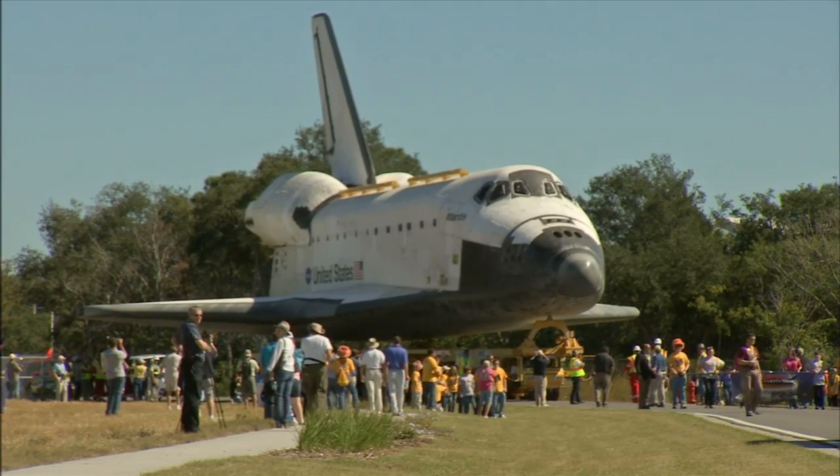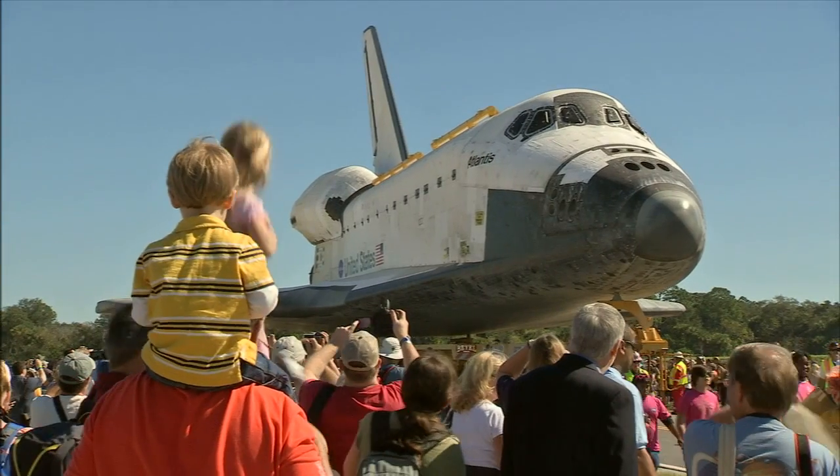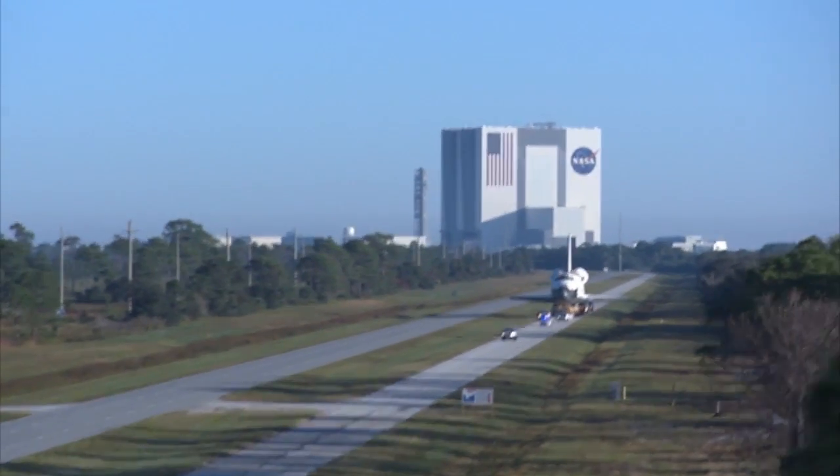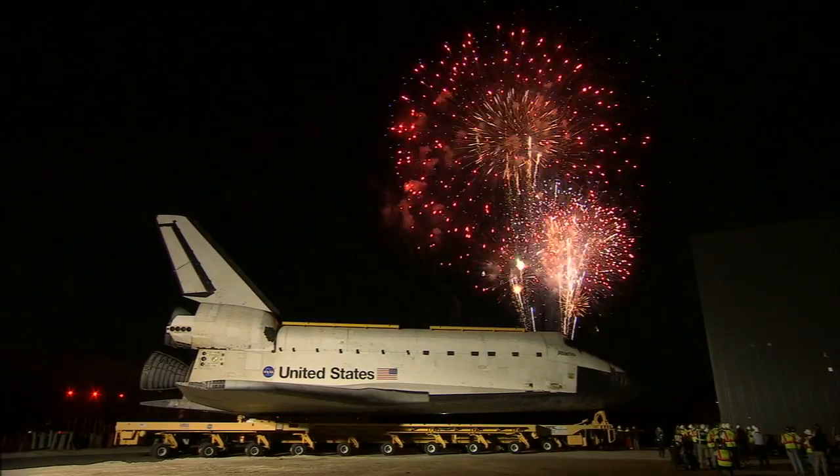Following months of preparation, Atlantis made the journey to its new home on November 2nd, 2012, traveling 10 miles from Kennedy's Vehicle Assembly Building to the exhibit facility that will showcase the shuttle.